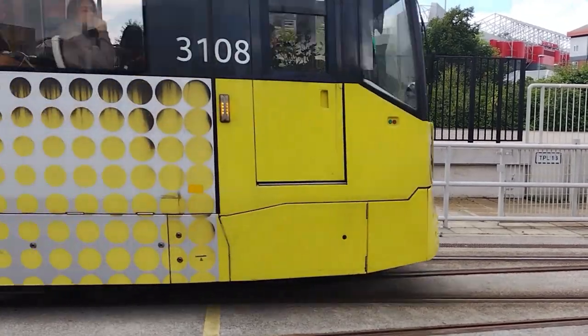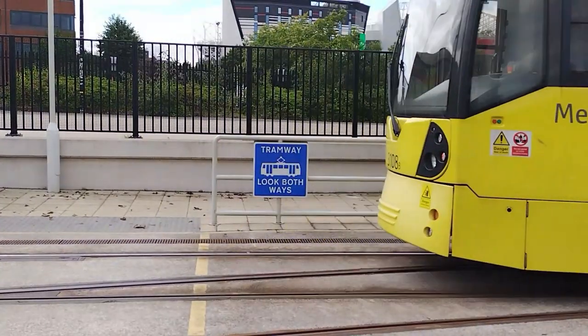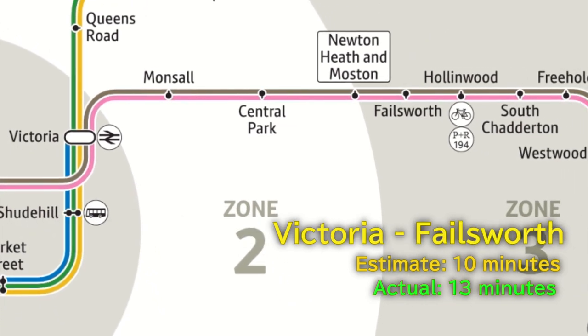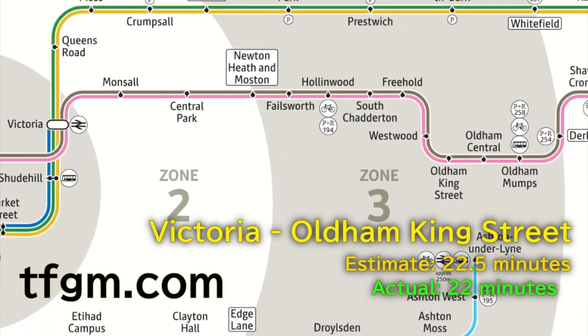But how do I know how long each journey is going to take? Estimated journey times aren't shown on the official network map, but for longer journeys, a rough estimate of five minutes for every two stops is good. You can also find more accurate estimates on the Transport for Greater Manchester website.